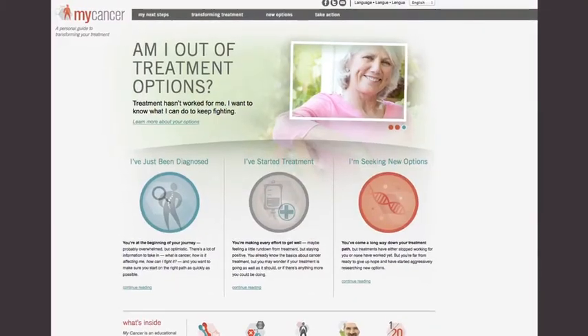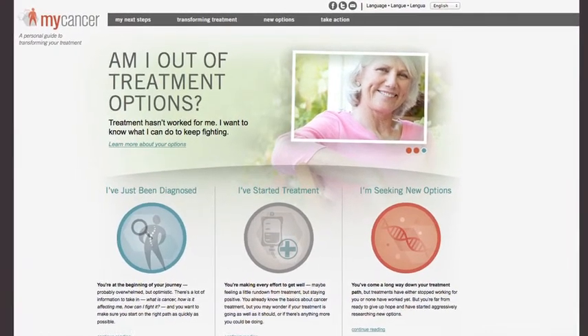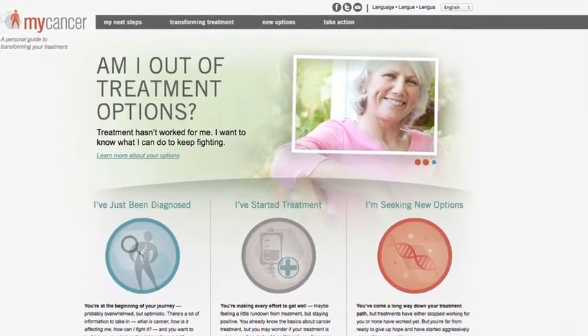A patient dealing with a recurrence or not having the expected clinical outcome from current therapy can absolutely have their tumor go through the TargetNow system — we would encourage that. Patients can go to MyCancer.com for more information. The key is for patients to be armed with the right information before seeing their doctor, so they can ask the right questions and prompt the right discussion. Sometimes a little prodding is necessary.